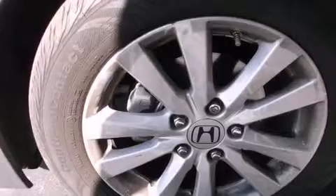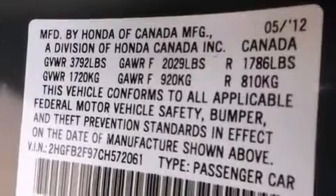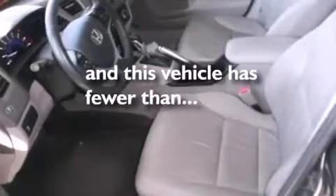Features include a power moonroof, heated seats, cruise control, a CD player, front side impact airbags, air conditioning, a split folding rear seat, a rear window defroster, keyless entry, and this vehicle has fewer than 37,000 miles on the odometer.